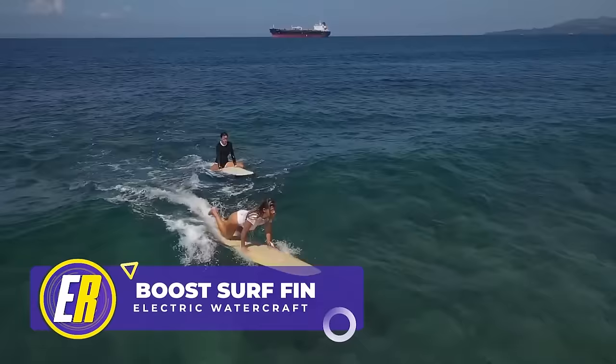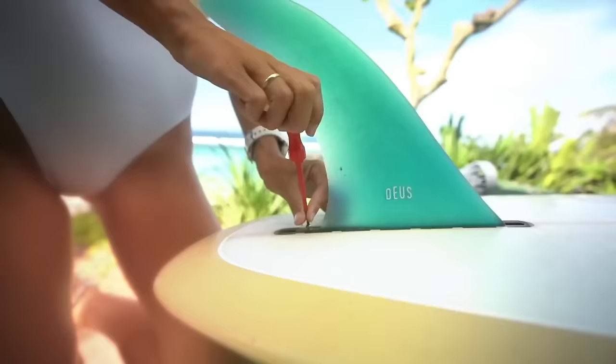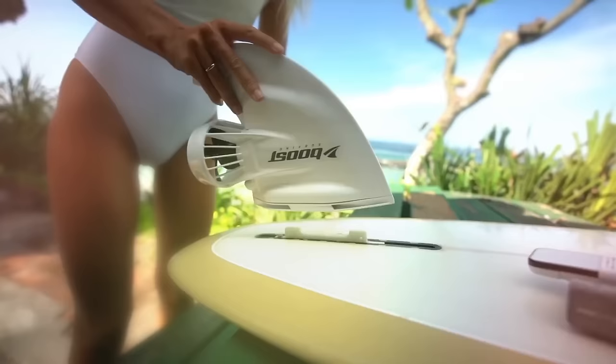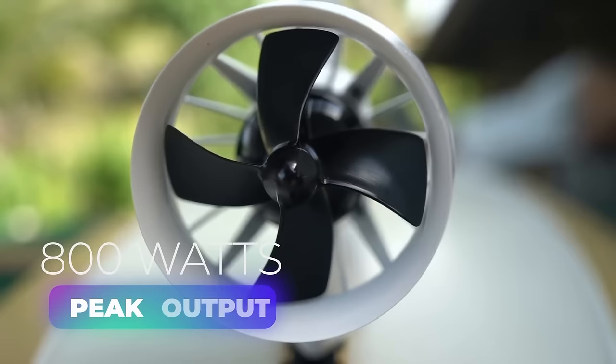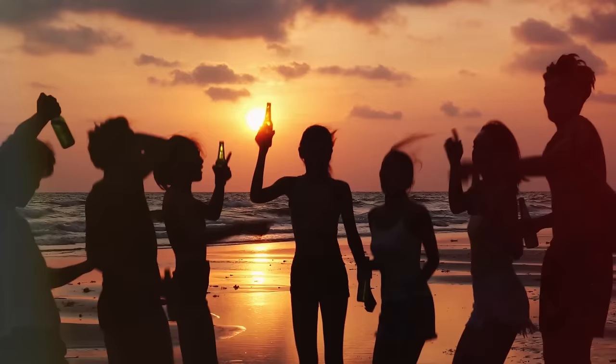Surfing is hard, but it doesn't have to be with the Boost Surf electric surf fin. This electric rideable provides over 20 pounds of thrust, which is equivalent to 15 people rowing a canoe at full speed. You could even paddle out to your favorite break hands-free like a surfing superhero. Mounting is as simple as unscrewing and removing your old fin, sliding in the special insert, and attaching the Boost fin. Then pair the fin to the wristband and watch the magic work. This unusual rideable's motor has a peak power output of 800 watts. Attach the wristband and you're ready to go surfing — you might even save enough energy for the beach party afterward.